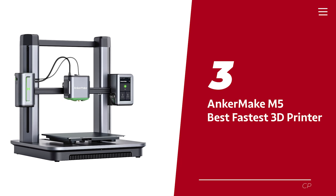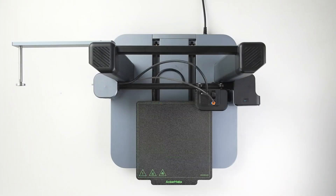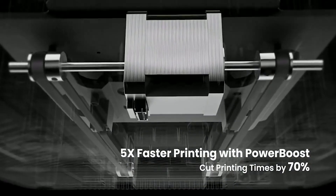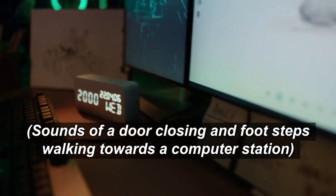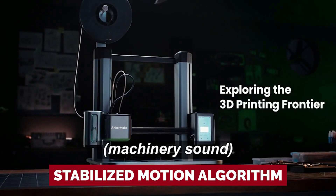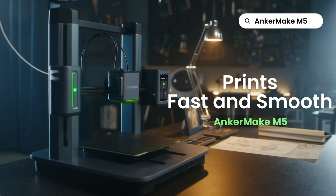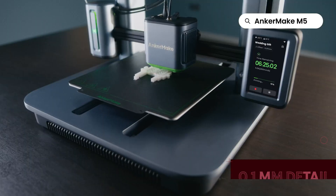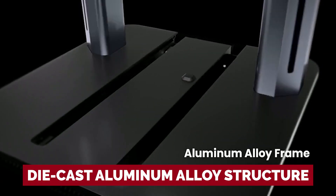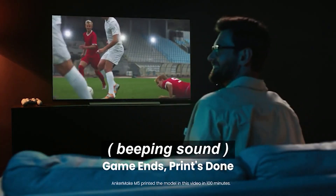Number three: Anker Make M5 — our pick for fastest 3D printer. The Power Boost feature cuts down printing time by 70%, thanks to a powerful stepper motor, double belt drive shaft, and stabilized motion algorithm. And speed doesn't come at the cost of quality — the M5 can achieve precise 0.1mm detail even at 5x speed, thanks to the new ultra direct extruder and integrated die-cast aluminum alloy structure. No more sanding and no more compromise on stable quality.